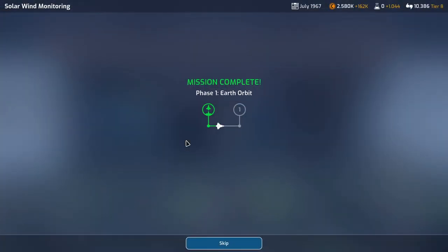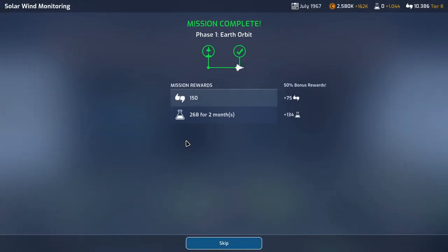It's not the most lucrative mission but every little bit helps — 402 for two months is good, 225 support.